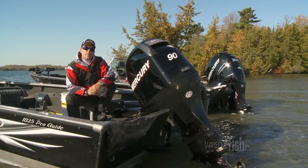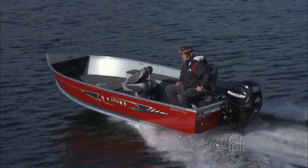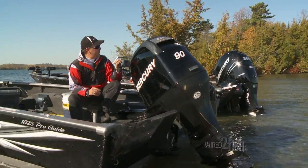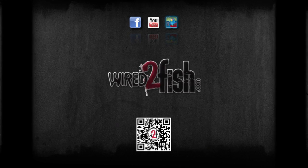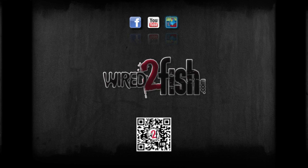Spice into that action and they'll jump on those plastics. Four-strokes come in a wide range of horsepowers, from the small portable outboards to the big 300s for the most demanding anglers. Check us out at wired2fish.com.